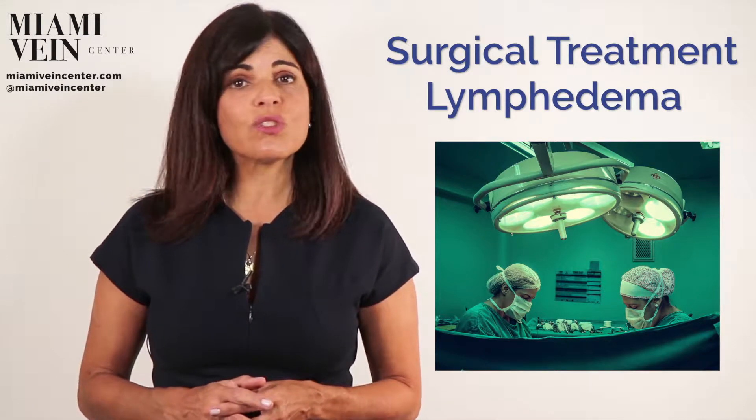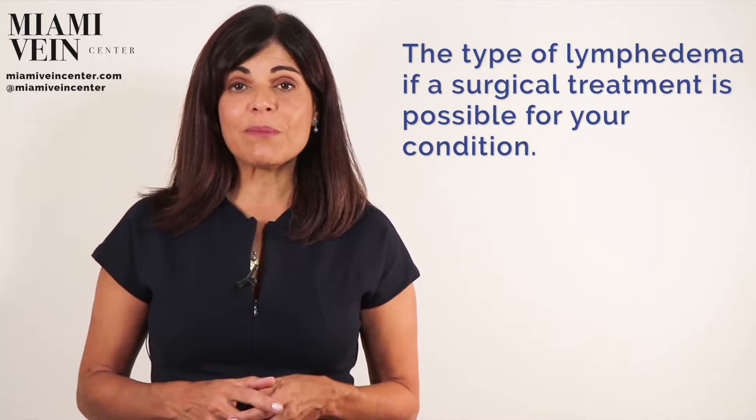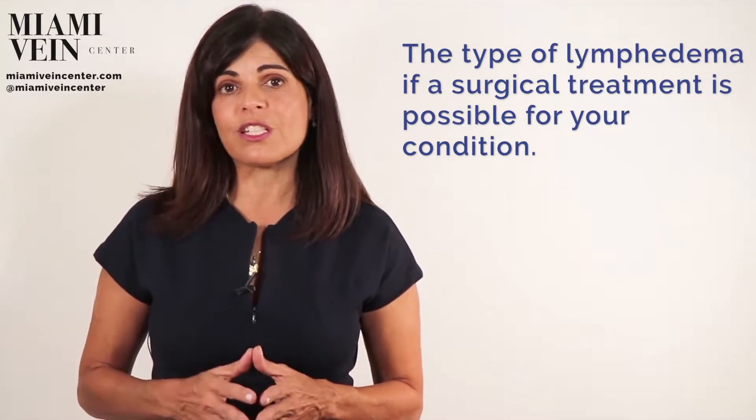A variety of surgical techniques have been proposed to treat patients with lymphedema, especially when it has become too difficult to manage by medical therapy alone. The type of lymphedema may determine if a surgical treatment is possible for your condition.